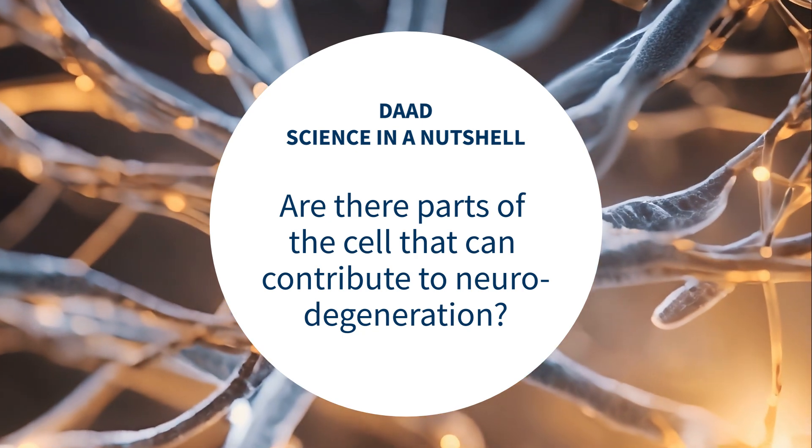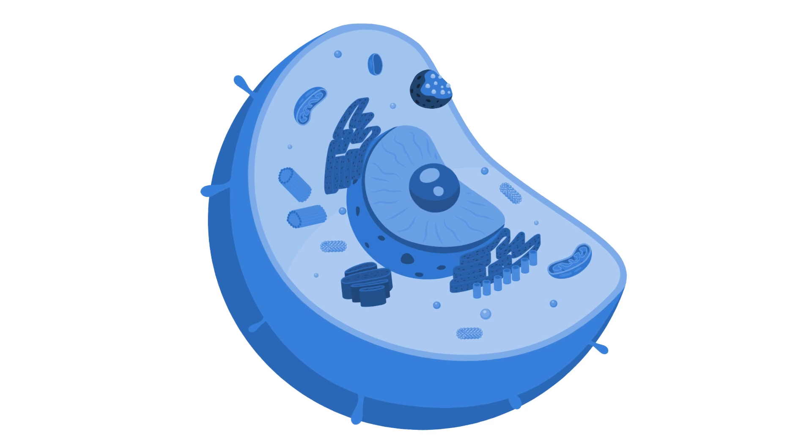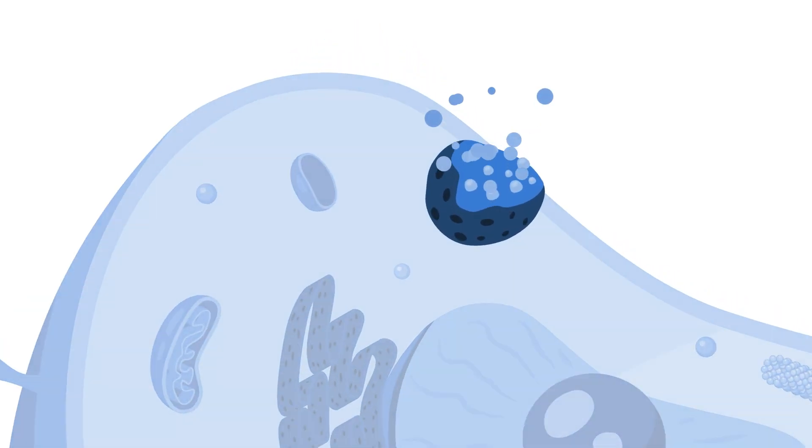Are there parts of the cell that can contribute to neurodegeneration? The lysosomes are a part of the cell that regulates cell metabolism to maintain its health by degrading waste material, but they also participate in more complex processes like tumor invasion or the immune response of the body.